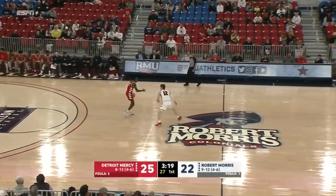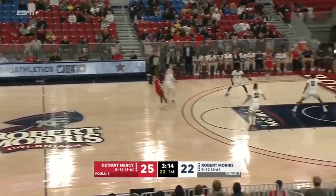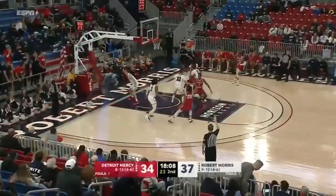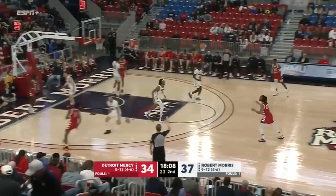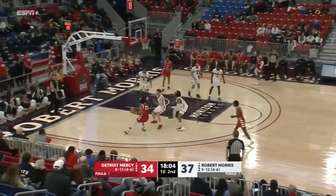Number six on Robert Morris. Detroit Mercy has turned the ball over seven times so far on the evening. There's Antoine Davis — downtown three again. Davis has an uncanny ability to do that. He does, he really does. I know they're watching in Hurricane, Utah tonight.